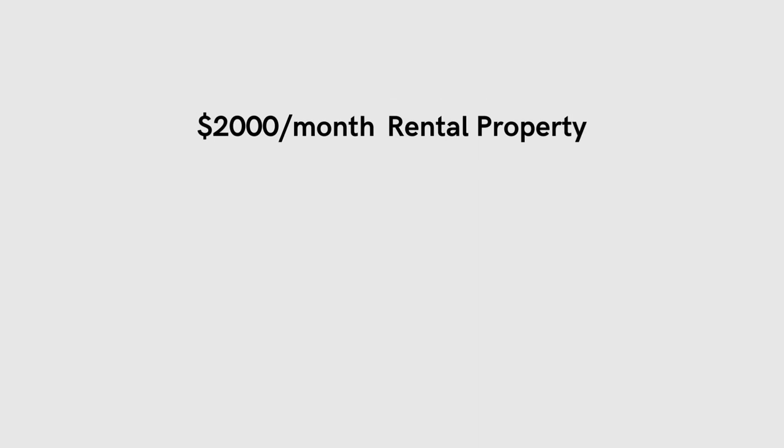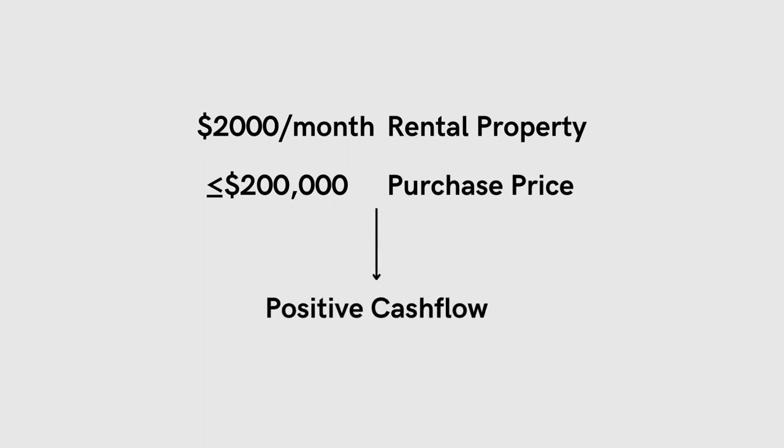To give you an example, if a rental property is generating $2,000 a month in rental income and the purchase price is equal to or less than $200,000, this property will most likely have positive cashflow. In other words, make an offer — a conditional offer, of course — until you can do a proper analysis, but there's a good chance the property will have cashflow. Properties that meet the 1% rule are becoming more and more rare, so if you find one, you will need to act quickly.